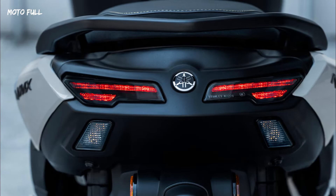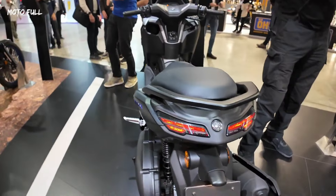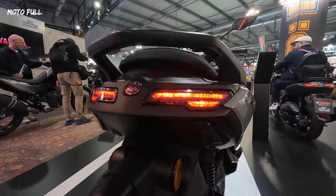The N-MAX 125 Tec-MAX is equipped with a stylish LED taillight and brake light as well as integrated LED flashers that give this exclusive lightweight sports scooter a dynamic and contemporary look.